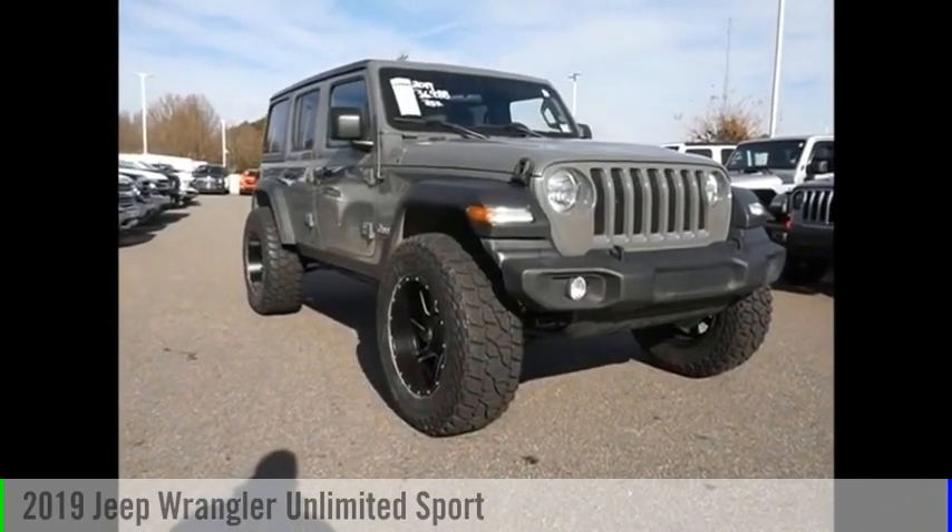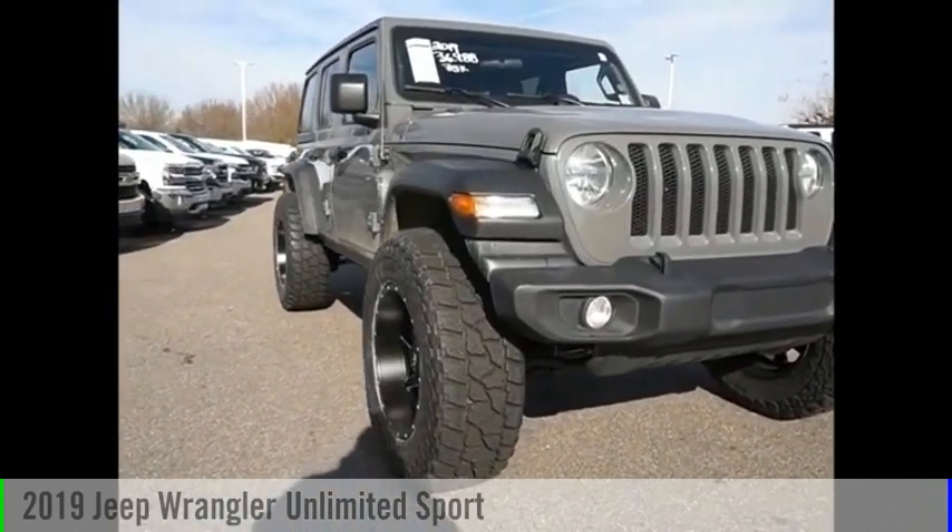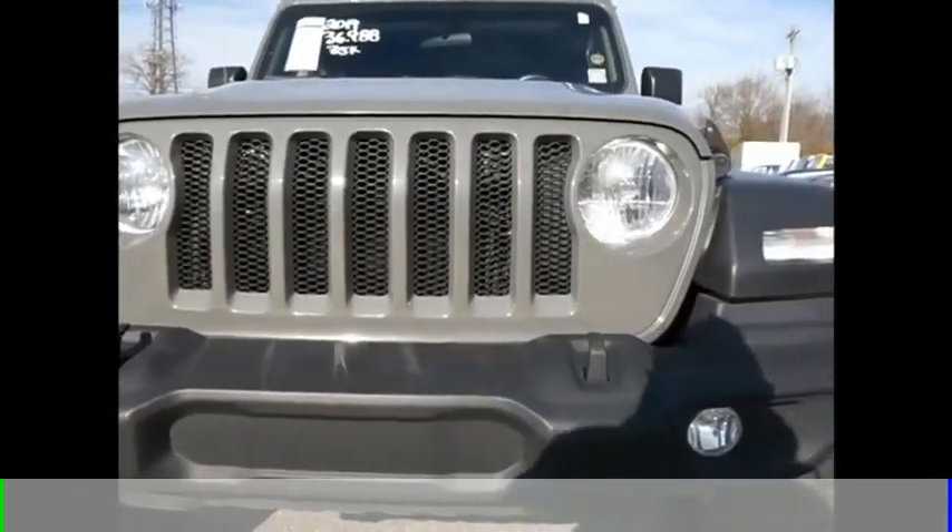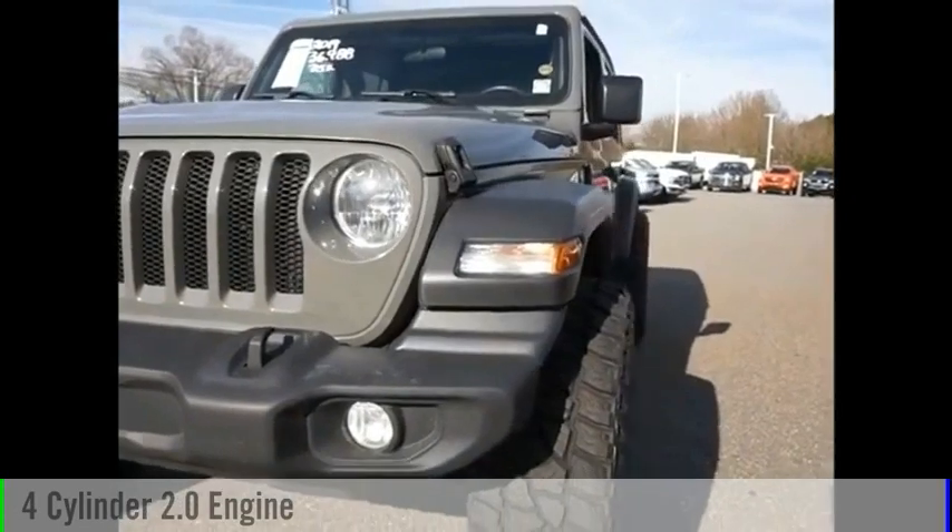Looking for the right vehicle? Check out the 2019 Jeep Wrangler Unlimited. This vehicle is powered by a four-wheel drive, four-cylinder, 2.0 liter engine.